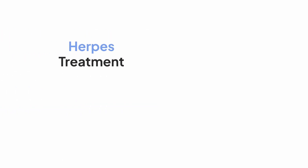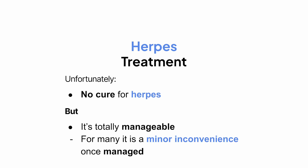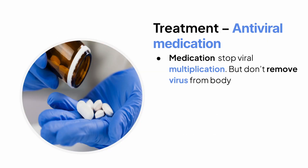So what about treatment? There's no cure for herpes, but the good news is it's totally manageable, and for many people it's just a minor inconvenience once they know how to deal with it. The main treatments are antiviral medications like acyclovir, valacyclovir, and famcyclovir. These meds work by stopping the virus from multiplying.